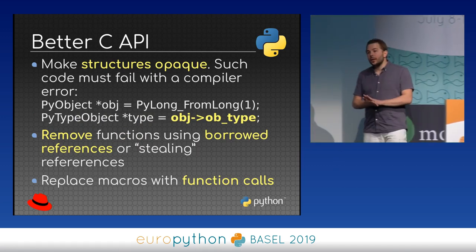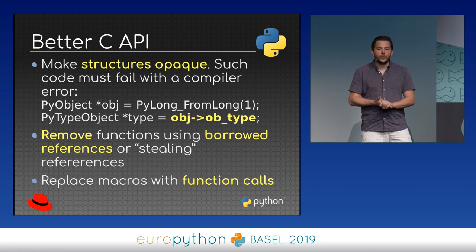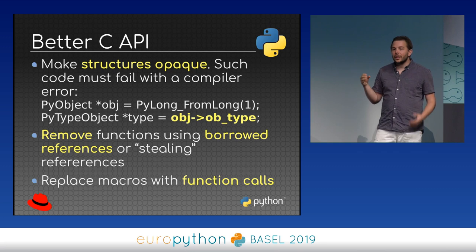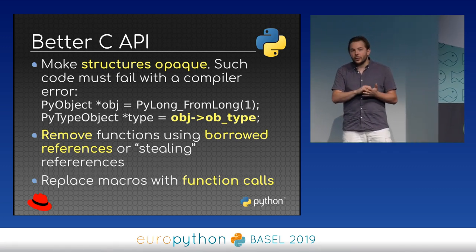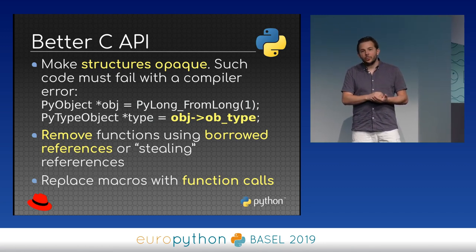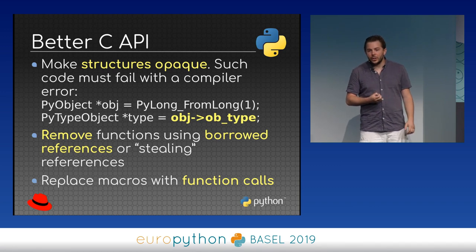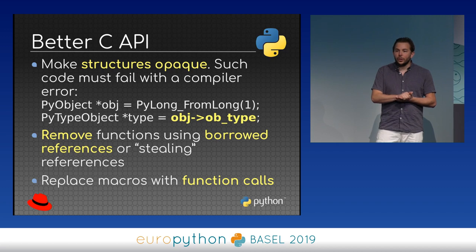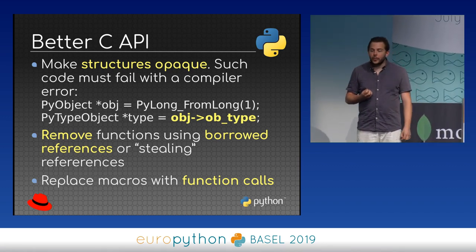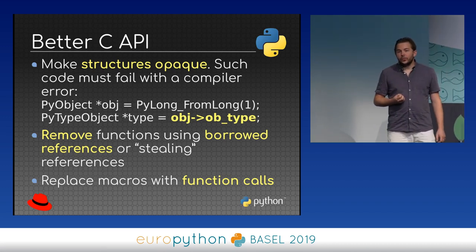So maybe we can take this API and make it better. We can hide structure fields — making structures opaque. Code that accesses directly into PyObject internals should fail with a compilation error, because if C extensions can inspect Python's internals, we cannot modify the structures like PyObject or PyListObject to implement specialized strategies. We'd also want to remove all functions using borrowed references, or even functions that steal references, and replace all macros with function calls.